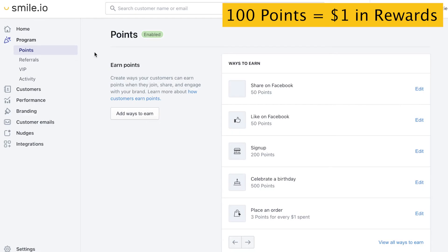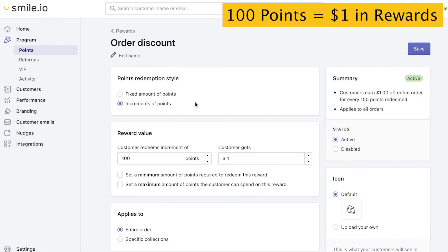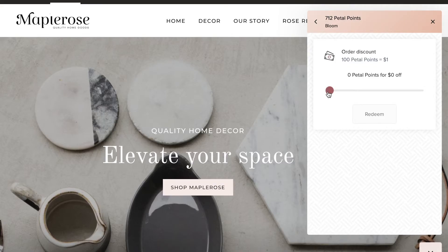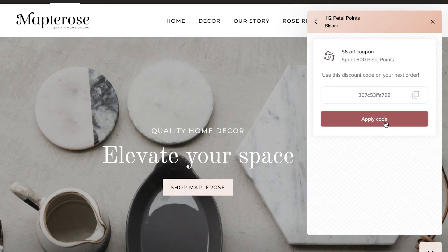To set up rewards, we're going to go back to the Program tab and then Points, scroll down, and you'll see this order discount rule is set up by default. Let's click Edit. There are two types here — Fixed Amount of Points, which we'll talk about later, and Increments, which allows the customer to pick the value of the coupon. This gives customers the power to choose the value of how many points they're spending and the value of the reward, implementing a micro rewarding strategy.